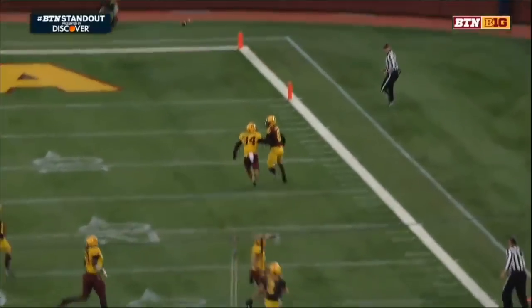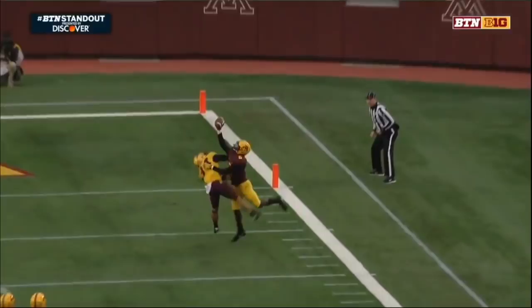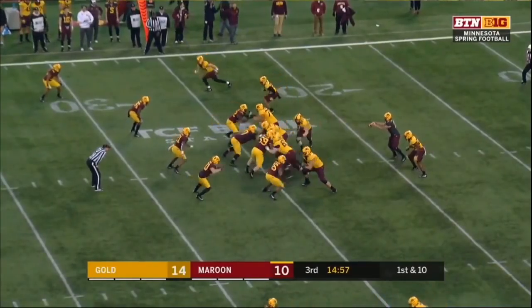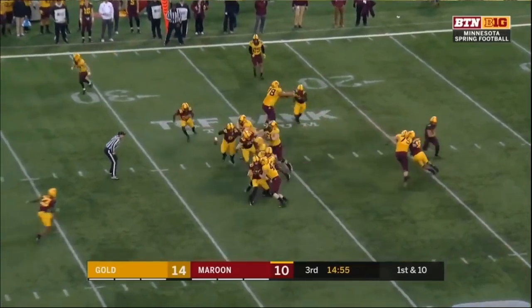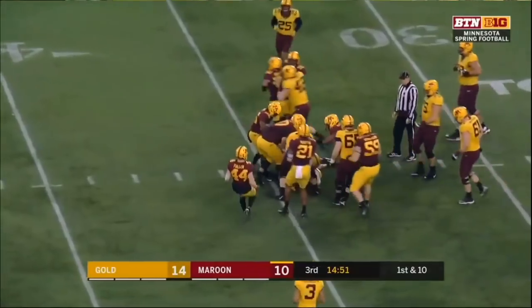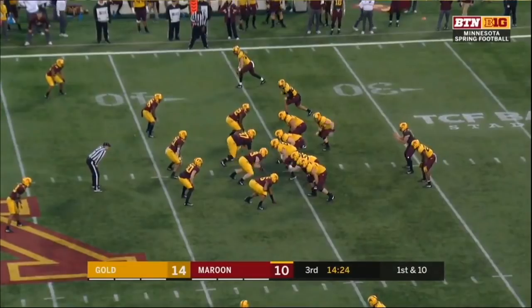Watch him — he only needs one hand to catch it. Big hole over the middle — Jonathan Femi-Cole, that's the first carry. Up tempo, getting the calls in from the sidelines.